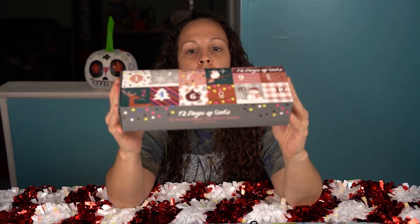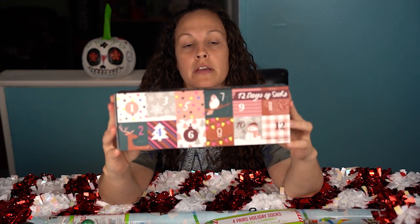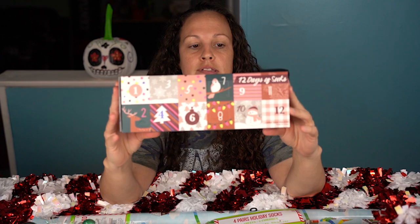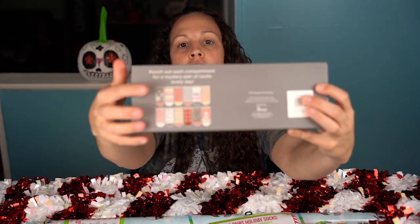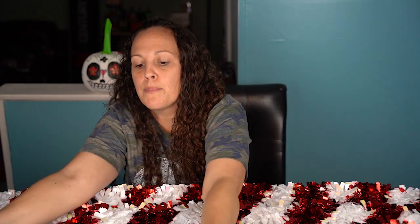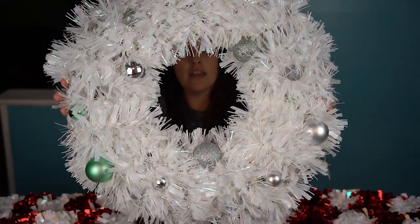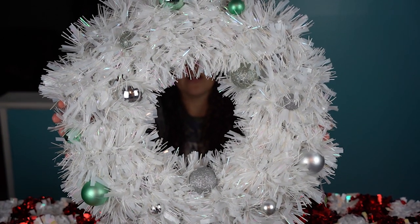They have these 12 Days of Christmas socks — these are a great gift, only five dollars. These are the different colors and it shows you on the back what they look like. Beautiful white wreath — I got this to hang inside, and this is only five dollars as well.